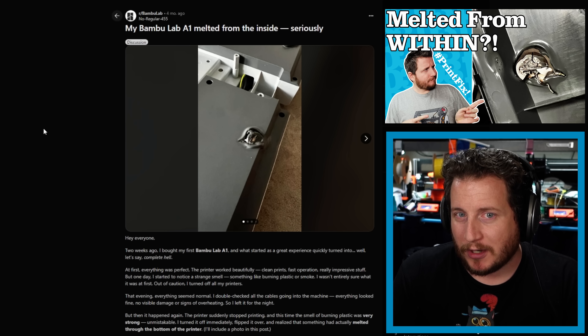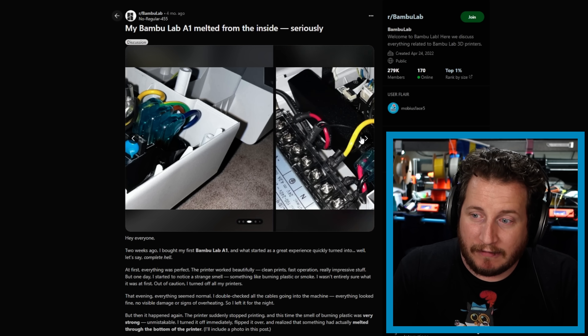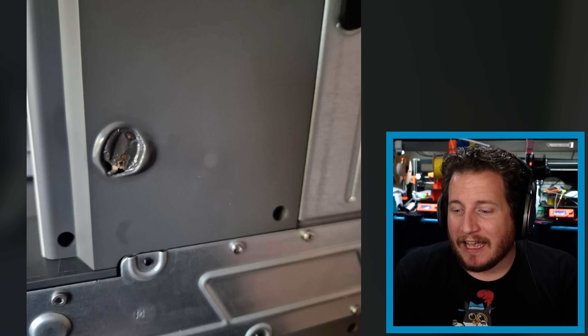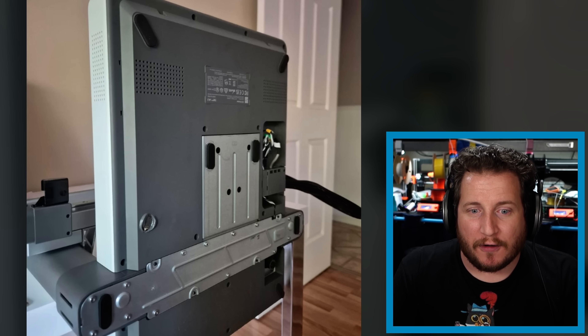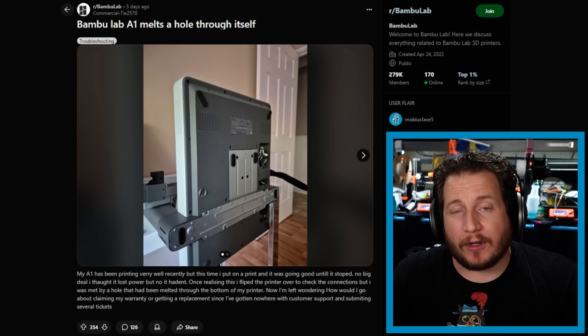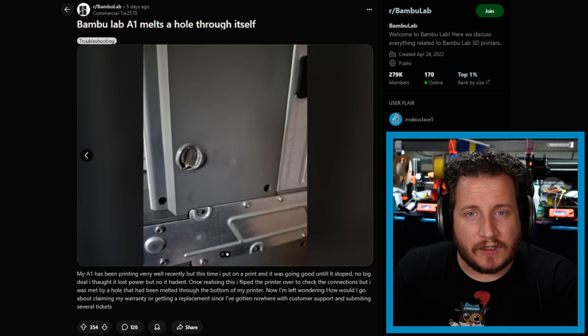I was hoping we weren't going to be dealing with any more Bamboo fires, but here we are again. This one you might remember from a previous PrintFix Friday where a Bamboo Lab A1 melted its metal oxide varistor from its power supply, creating a toasty situation. Unfortunately it's happened again - we can see almost the exact same location, the exact style of part. It is the metal oxide varistor from the power supply. Previously we had some inkling it could be related to bad power because the user was in a country going through some turmoil, but this one, based on the photos, is either North American or 240-volt European.